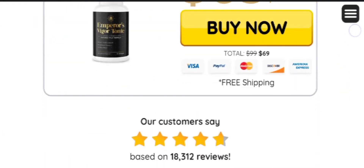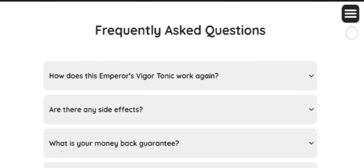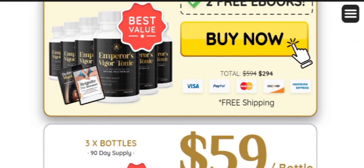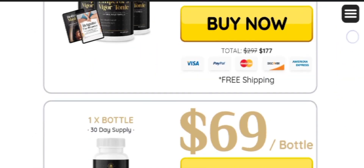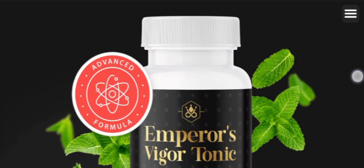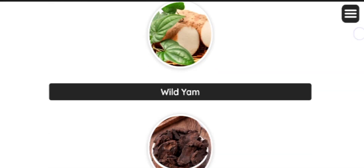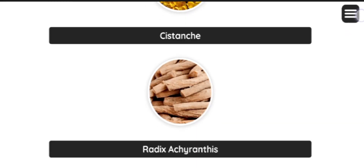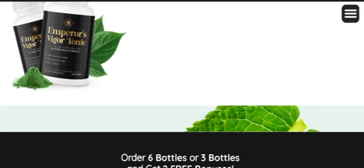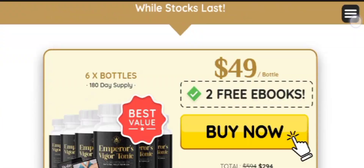Now let's see how Emperor's Vigor Tonic works. This male health support supplement brings together all the minerals and plant extracts to support male health by addressing specific enzymes and hormones in the body that support overall wellness. All the ingredients are packed at the exact ratio to exhibit synergistic properties when the supplement is consumed, breaking down the capsules and absorbing the micronutrients and various ingredients, which support multiple health benefits.